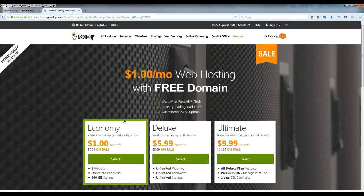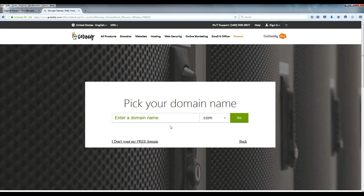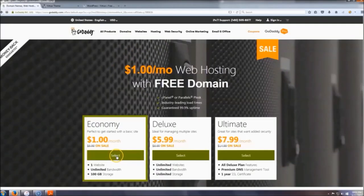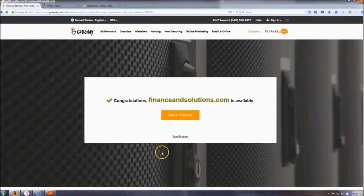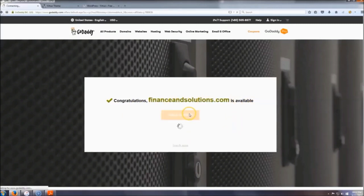When you land on the page, click the Economy package. Now pick your domain name — something relevant to whatever your website is going to be about. I'm just going to do this one real quick. 'Finance and Solutions' is available — click Add and Continue.